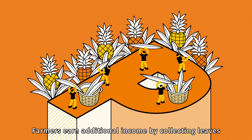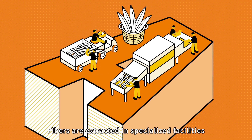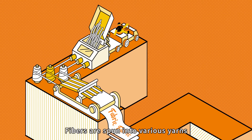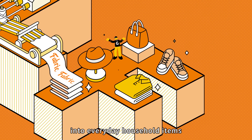P — Plantation: farmers earn additional income by collecting leaves. A — Extraction: fibers are extracted in specialized facilities. L — Spinning: fibers are spun into various yarns. F — Final products: transforming agricultural waste into everyday household items.